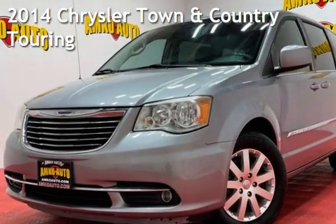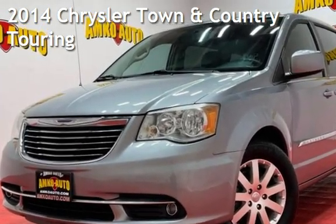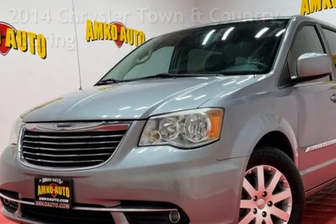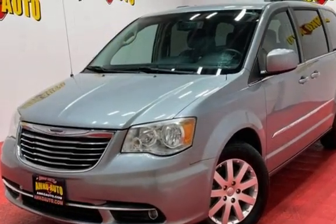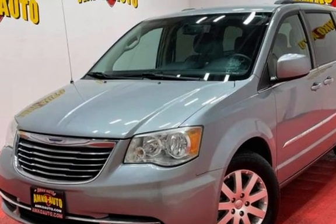Presenting a pre-owned 2014 Chrysler Town & Country Touring. This four-door van has a six-cylinder, 3.6-liter V6 engine, with front-wheel drive and an automatic transmission.